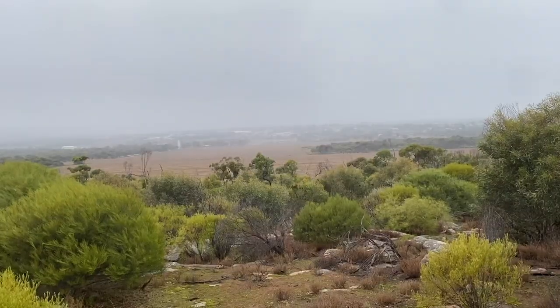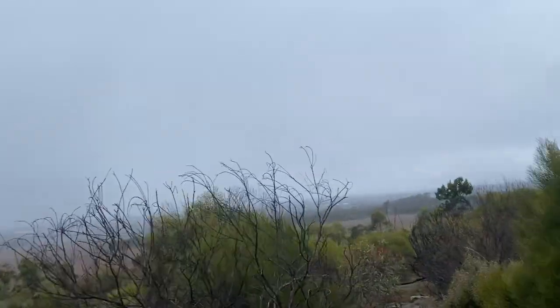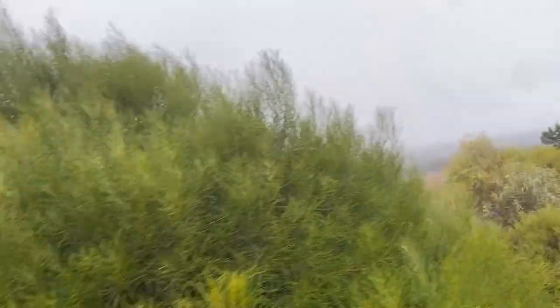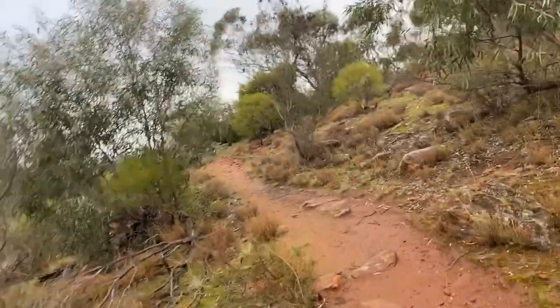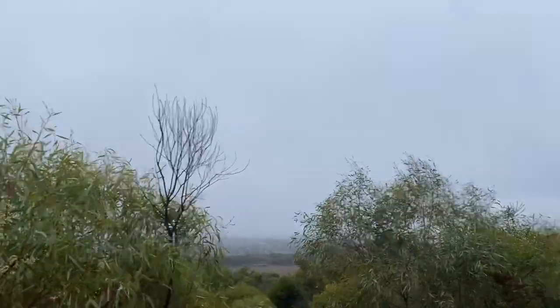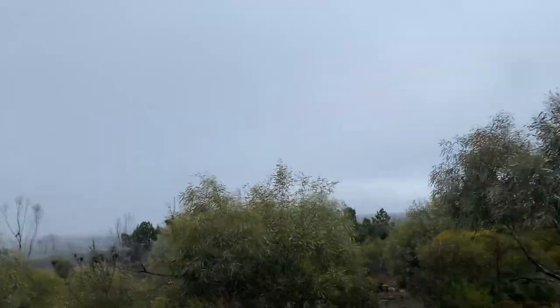And let's not forget the breathtaking views. Seeing Murray Bridge from the cleared areas was nature's reward for the effort. After about two hours of exploring and soaking in the beauty of Kinchina Conservation Park, it was time to head back. We are back on the home stretch here, back to Tower Road we go. The return trip was just as enjoyable, with a different trail adding a nice loop to the journey.